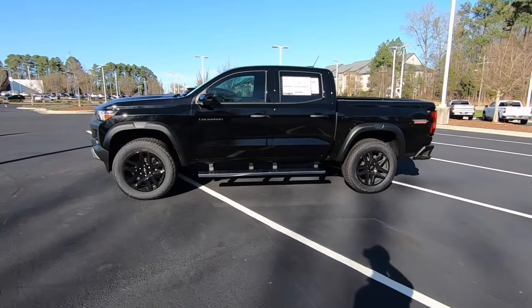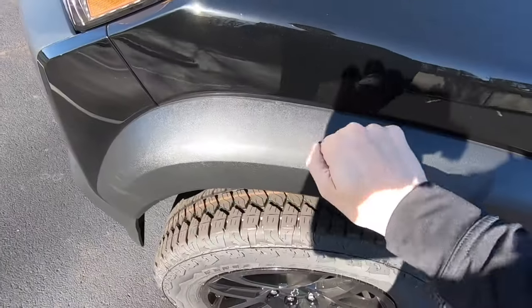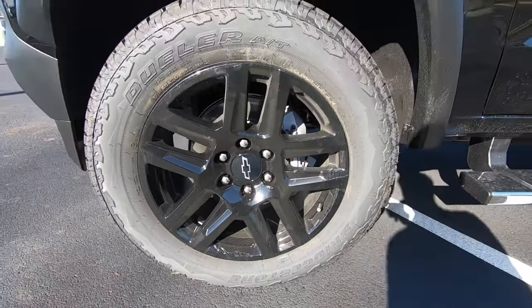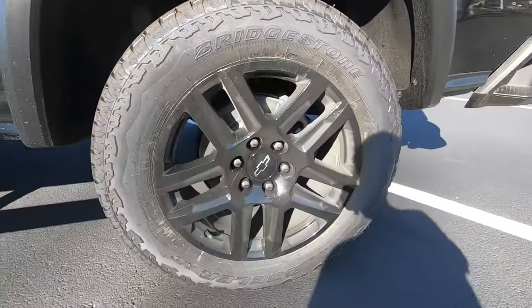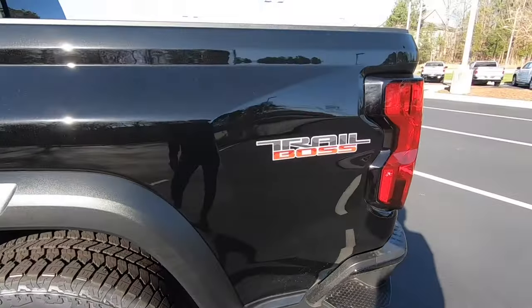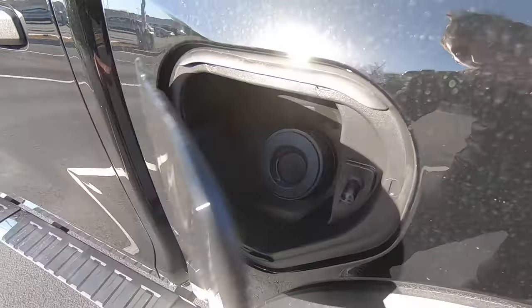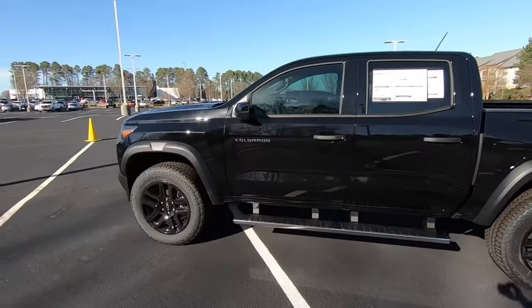For the side profile of the Colorado Trail Boss, you'll notice a few distinct styling features. We do have these plastic wheel arches. We also have 20-inch wheels wrapped in Bridgestone Dualer tires — these are all-terrain tires. Same size on the front and back: 275/60/20s. We also have our Trail Boss logo towards the back where the pickup bed is, and on the driver's side we have our fuel door with a capless gas fill system. This motor will take 87 octane. Great styling on the side.